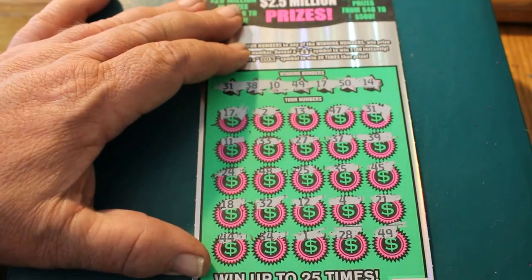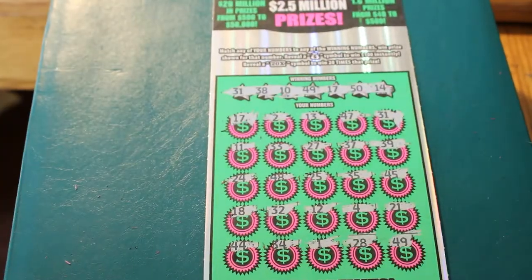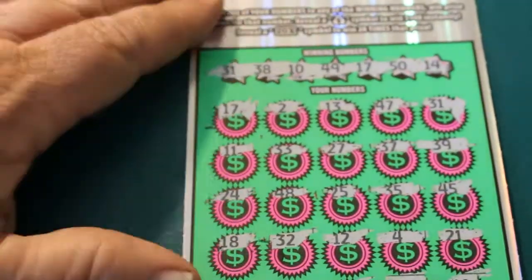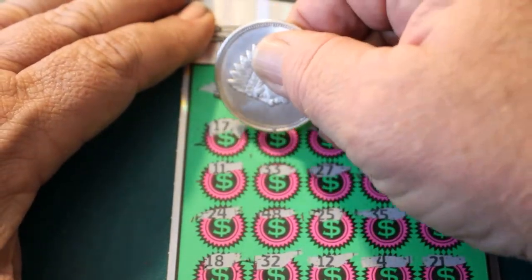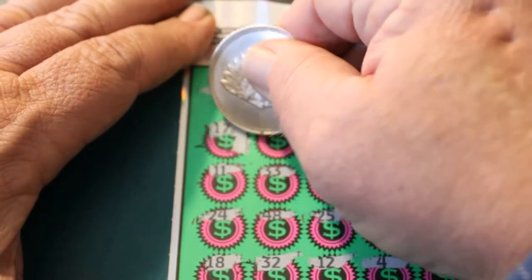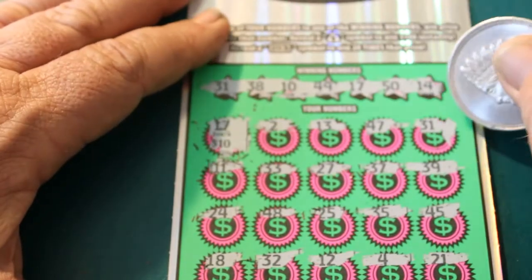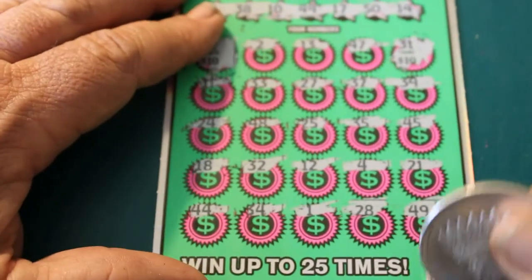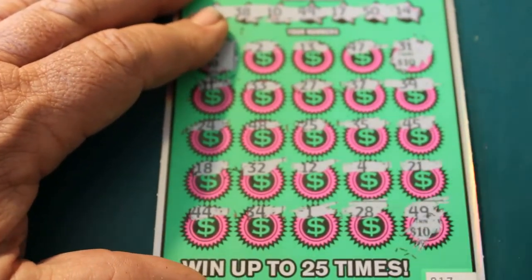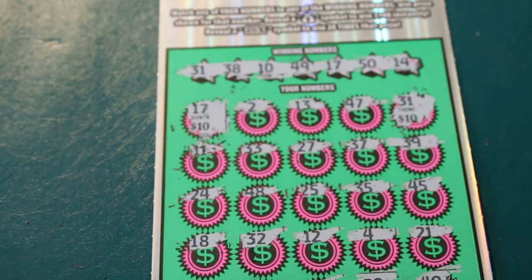We got 49 — so we got three matches. Starting with the top: we got a $10 on 17, over here at 31 a $10, and down at 49 another $10. So $30 won on a $20 ticket. But we're still down $70 for the session — that's just the way it goes.